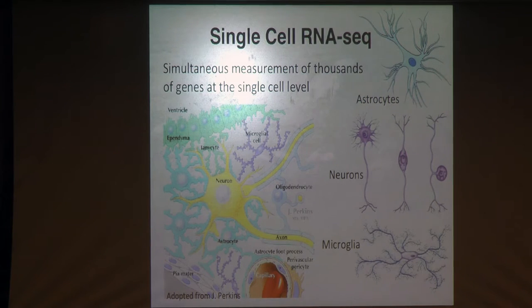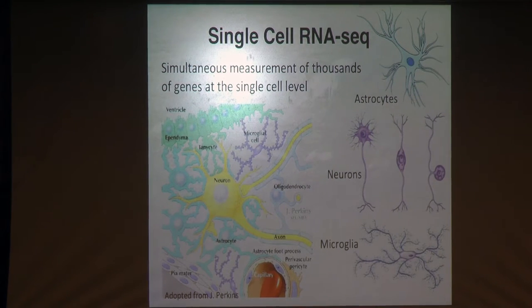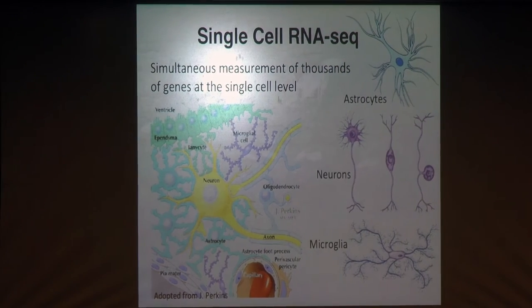Single cell RNA sequencing is actually very promising and exciting for many people in neuroscience. Now we can measure thousands of genes at the single cell level, and then in silico, in the data analysis, we look at the profiles in each of the different cell types and subtypes separately, so we can understand the contribution of each cell type to the process we're interested in.